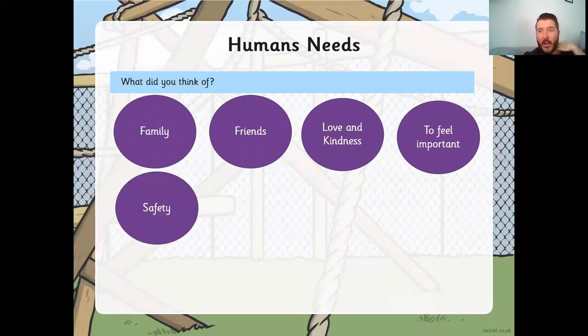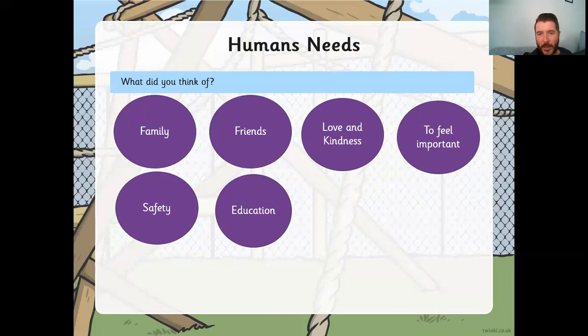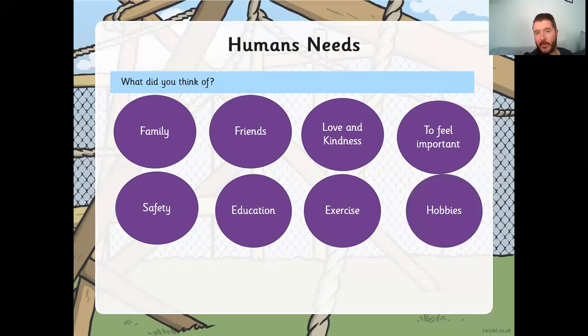We need safety — our shelter helps with that, but so does our family: mums, dads, nannas, and granddads help to keep us safe. We need an education — we need to go to school and learn to help our brains grow so we can have healthy, happy jobs when we're older. We need exercise — even in lockdown, the government still allows us our daily exercise because it's so important. It keeps our body healthy but also our mind healthy. We need our hobbies too — football, dancing, karate, netball, running, swimming, or playing on your PlayStation or Nintendo Switch.